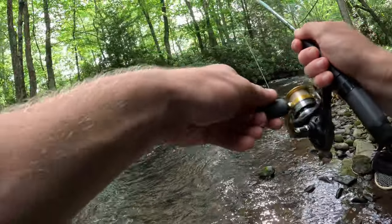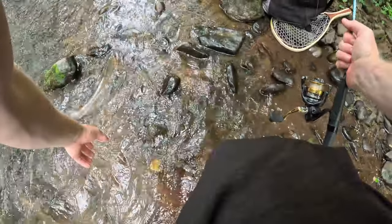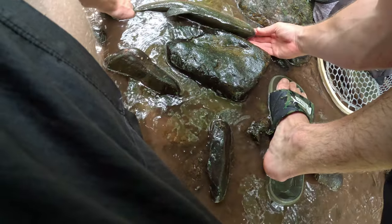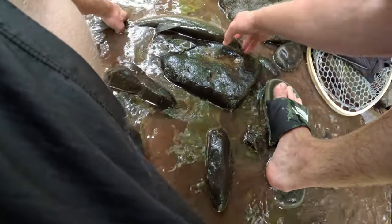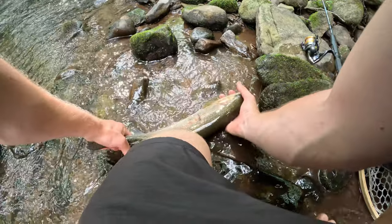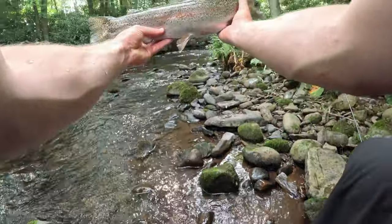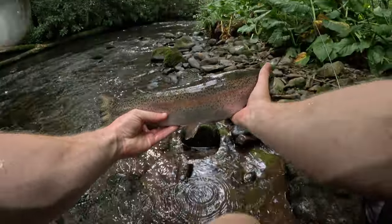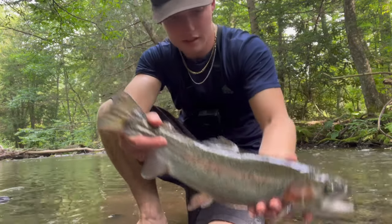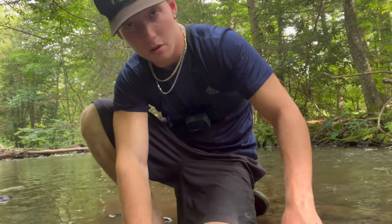You guys get the idea - you gotta switch it up for these stock fish. Here's a nice rainbow right here, on the trout jig. That's a solid fish right there - come on buddy. Solid fish - beautiful rainbow trout! Sick. There we go guys, beautiful nice rainbow trout in this tiny little pool. It's crazy how this tiny pool produced that fish. I saw him chasing the jerkbait a few times but had to throw in the little jig to finally catch him.